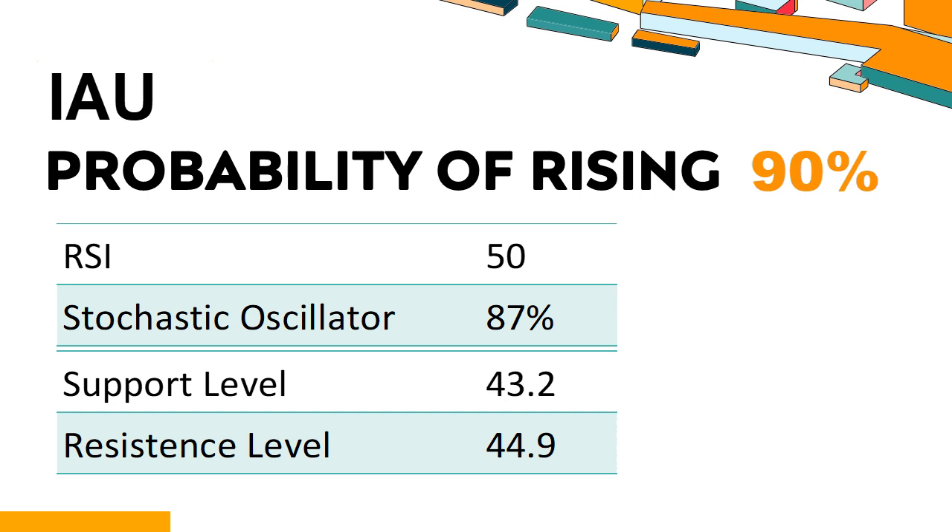Has IAU experienced bullish or bearish technical momentum recently? IAU's 14-Day RSI value was 50. When the RSI is between 50 and 70, it generally indicates that the stock is moderately bullish. This means that the security's price has been rising but has not yet reached overbought levels, which are usually considered an RSI reading of 75 or higher. The current stochastic oscillator of IAU is 87%. When the stochastic oscillator rises above the 80 level, it is usually considered overbought, indicating that the stock may be due for a price pullback. An overbought condition occurs when a stock's price rises too fast and too high in a short period of time and can be a sign that buying pressure has exhausted.